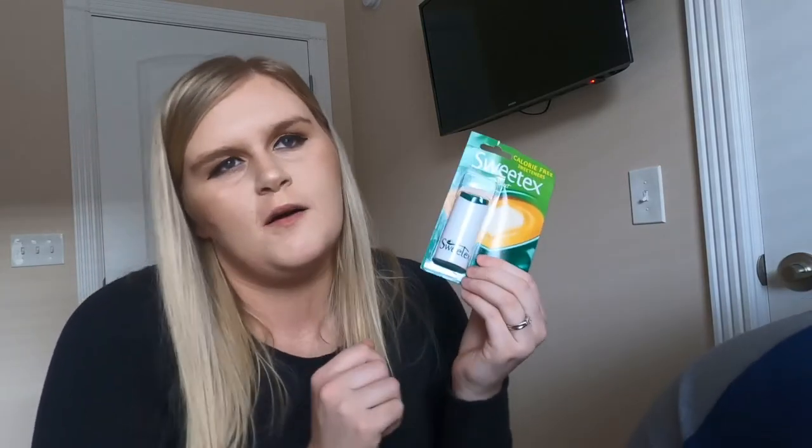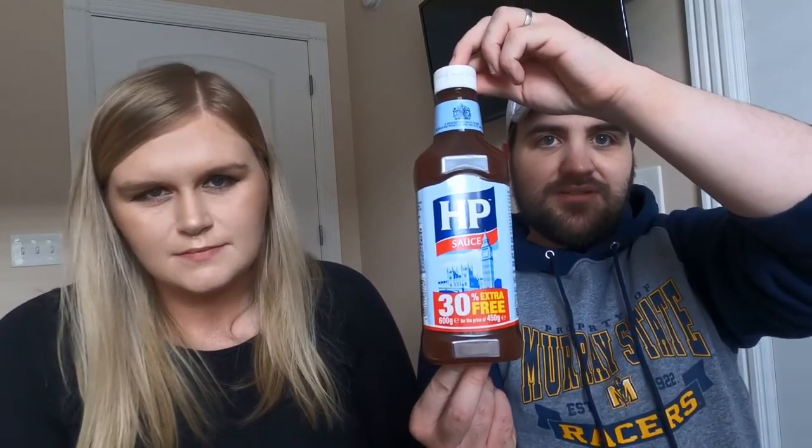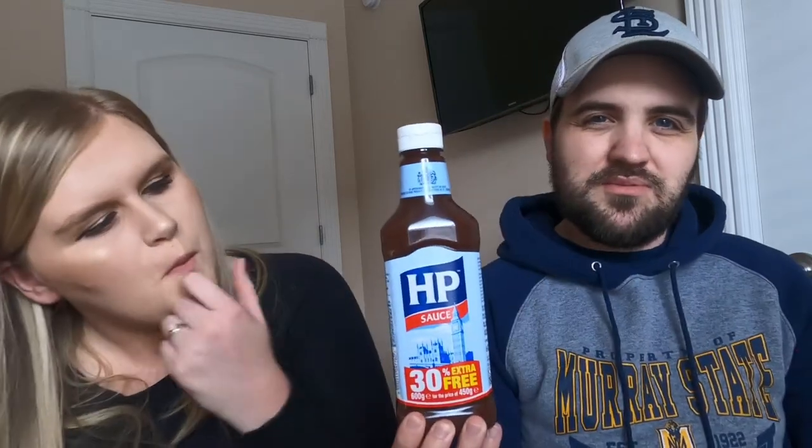This is called Sweet X — I use these because they're sweeteners for your coffee or tea instead of sugar. Zero calories, zero carbs, just pop them in. I even carry one in my purse sometimes in case I need it out in public. This next item is HP brown sauce — you need it. It's hard to describe what it tastes like, it just tastes good. Tomato sauce is quite sweet, this is quite the opposite. The age-old debate is bacon sandwich — brown sauce or ketchup, red sauce as they call it there. I'm surprised they didn't cut this bottle open.